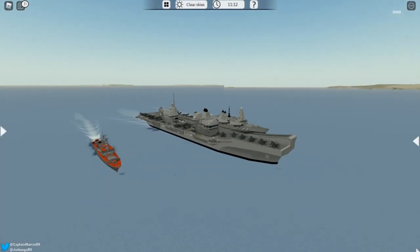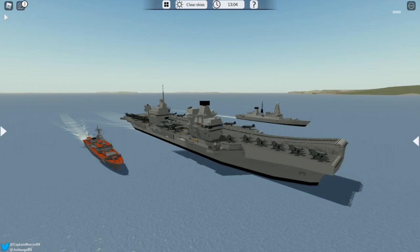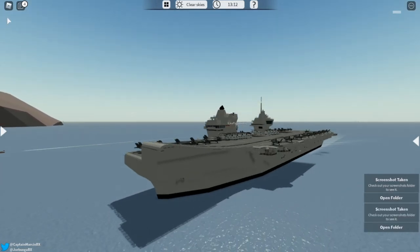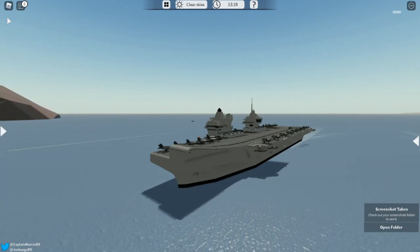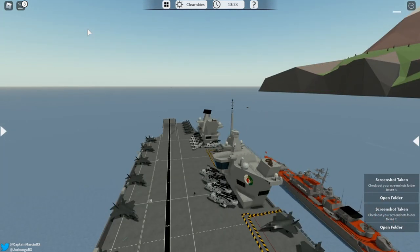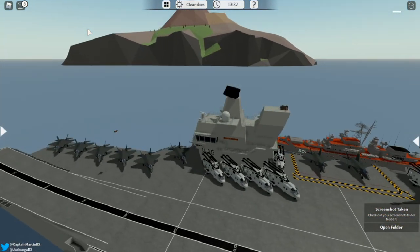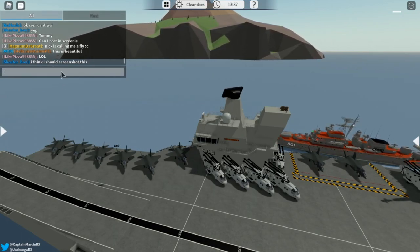Now for the armament — this is very similar to the Prince of Wales as well. There are four Phalanx CIWS on each corner of the aircraft carrier, and also the same 30mm Oerlikon cannons on the four corners, just like the Prince of Wales. The main difference is the airplanes on the deck: there are way fewer helicopters, no Chinooks or Apaches — mostly F-35s, and it looks amazing.